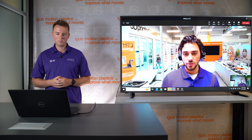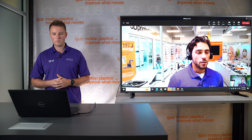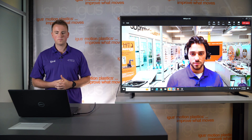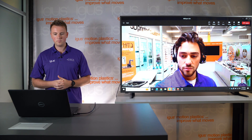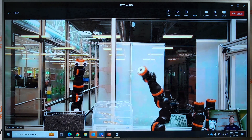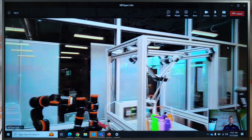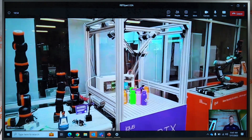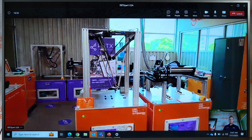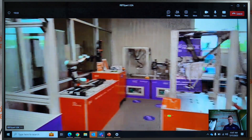For systems that need to be integrated into a big production line, we also have a set of integrators we work with. They'll be happy to do buildups, put in electrical components, and add safety configurations. Customers can purchase anywhere from a single joint on a Rebel to a single actuator on a delta, all the way up to one of these fully built systems called our RoboCubes or RoboCells. These come in various sizes and configurations — it just depends on the application and what the customer needs.